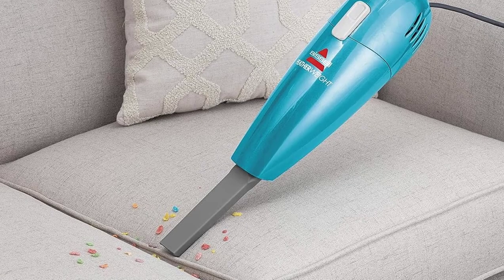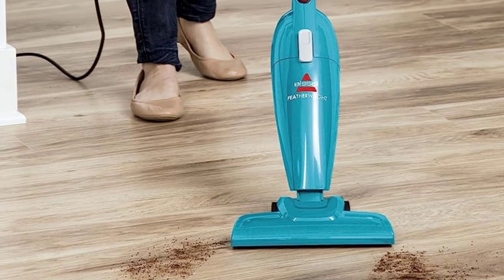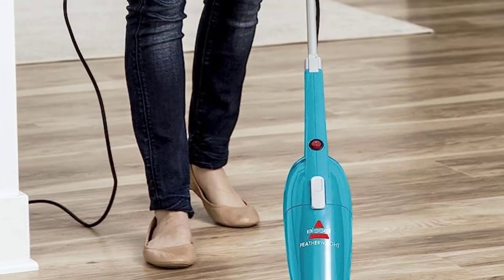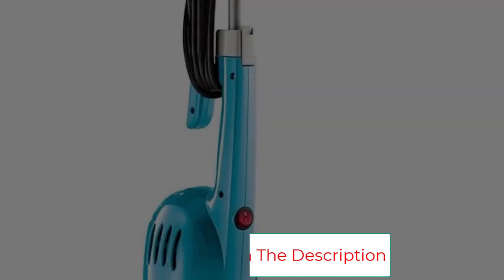For an extremely affordable price, the Bissell offers three configuration options: stick, hand vacuum with crevice tool, and stair vacuum. The 15-foot cord doesn't provide much length, but the corded design keeps up consistent power.